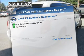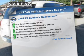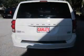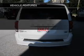Rest easy, knowing this vehicle comes with a Carfax vehicle history report from Carfax, the most trusted provider of vehicle history information. And with these notable features, you won't want to miss out on the opportunity to own this amazing ride.